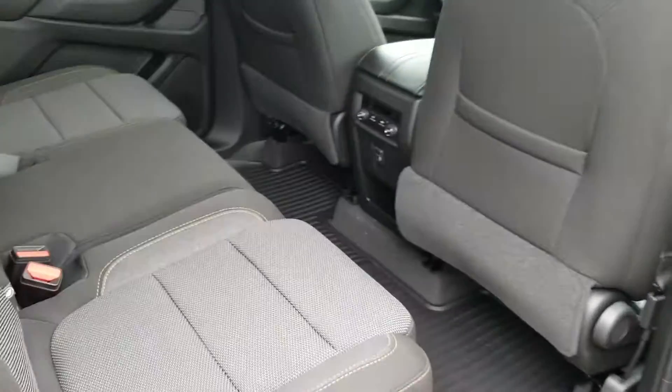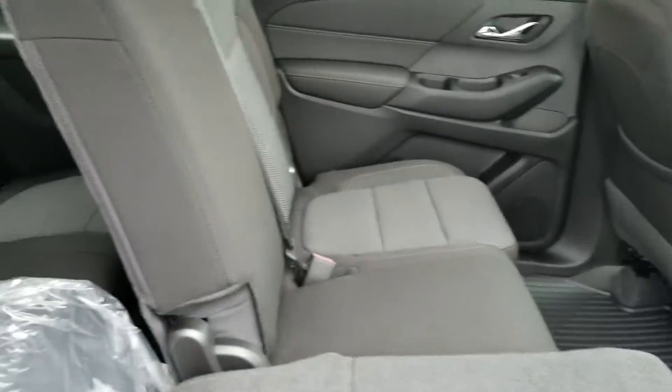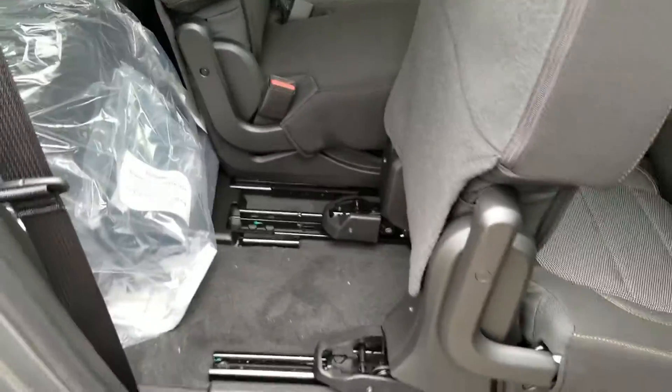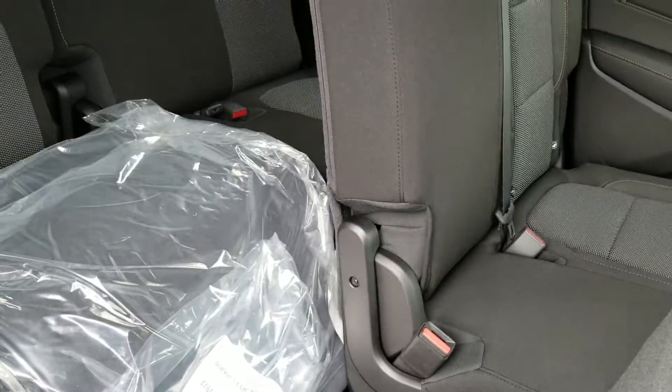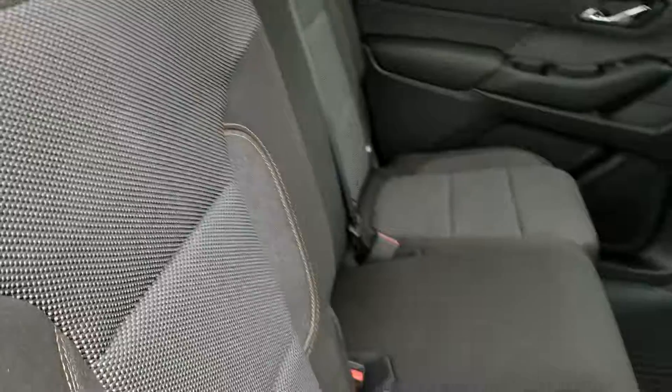You have the bench seat here which actually folds 60-40 split to access the third row, or you could use a smart slide option. There are a couple of different ways to access the third row. There's a lot of room in the third row as well — it is very practical, actual adults could fit in. This particular one can seat up to eight passengers.